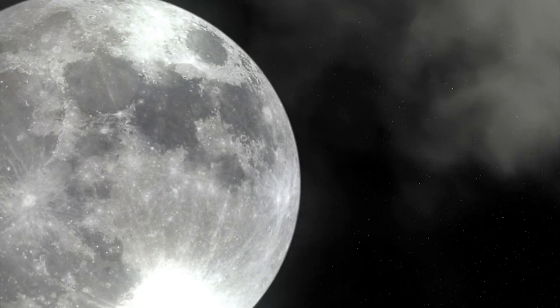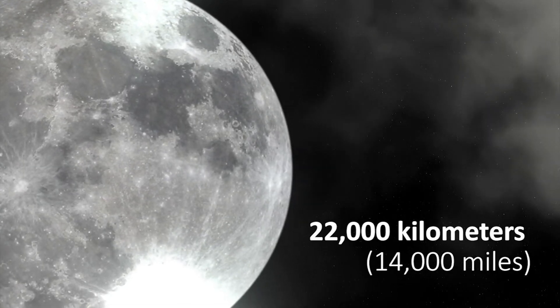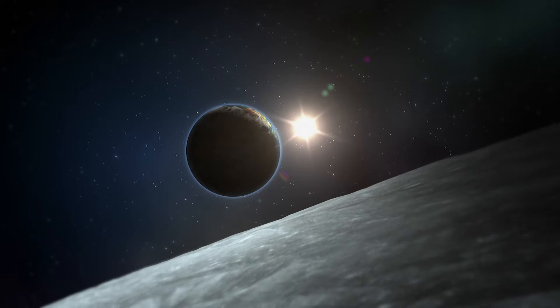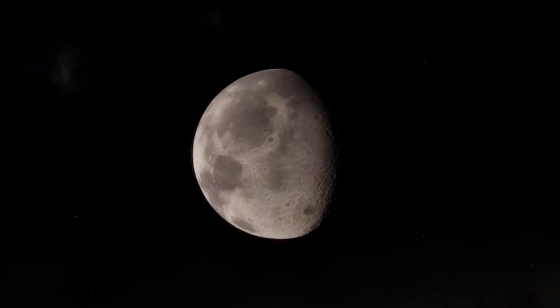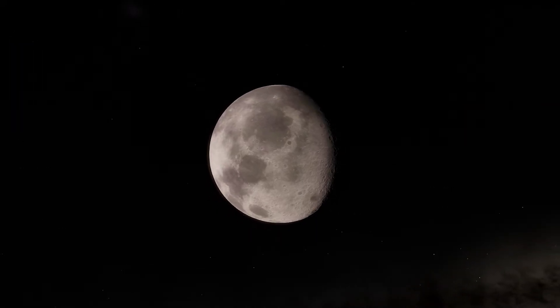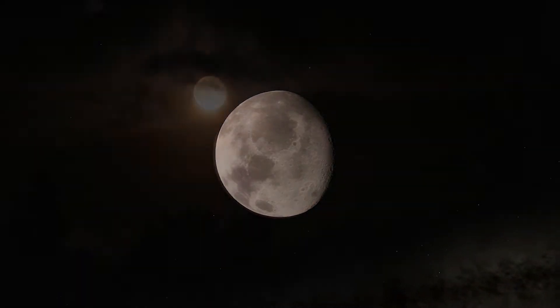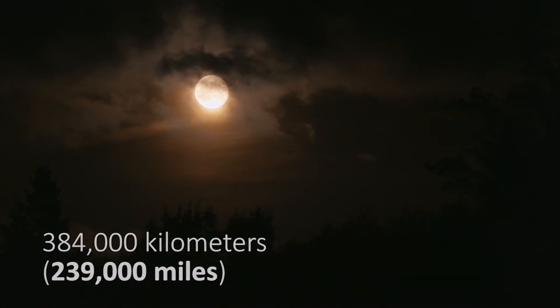During that period of time, the Moon orbited the Earth at a distance of only 22,000 kilometers, and a day was only 6 hours long. But after a while, our natural satellite got farther away from Earth, and today it orbits us at a distance of about 384,000 kilometers.